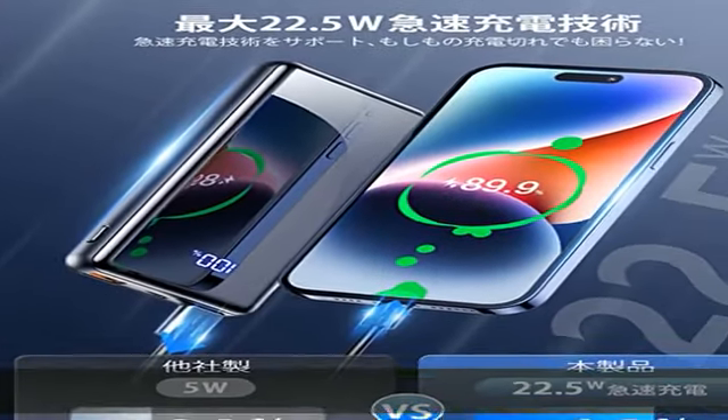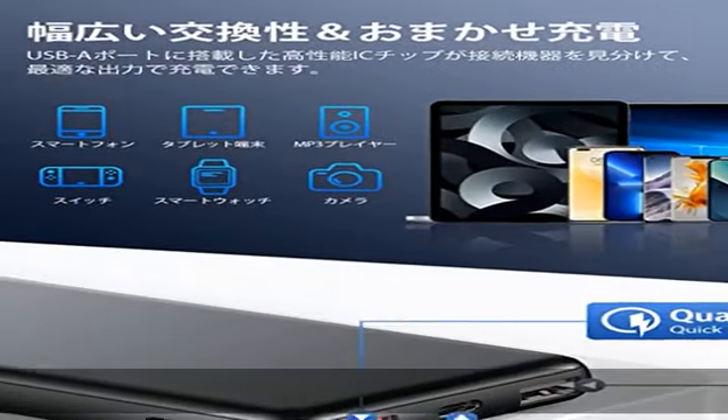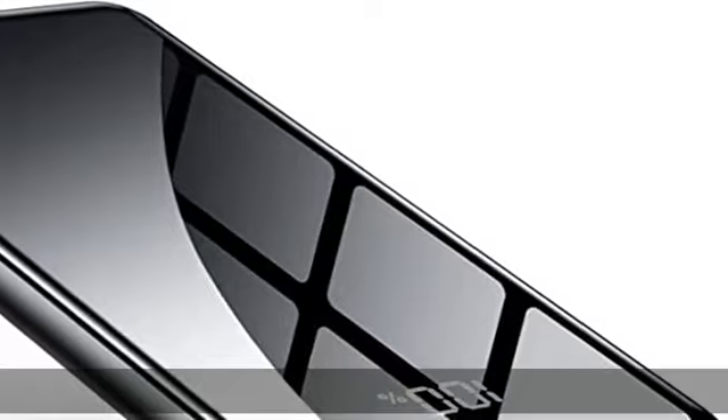It supports rapid power storage in the main unit and provides power quickly, so you can power your smartphone or tablet while on the go. It can also be charged without an electrical outlet, making it usable in a variety of occasions.